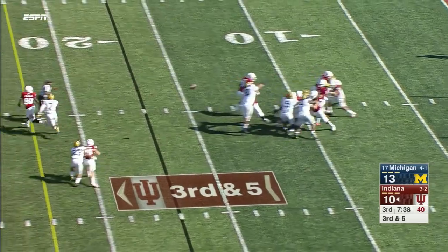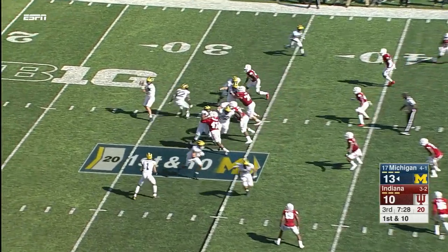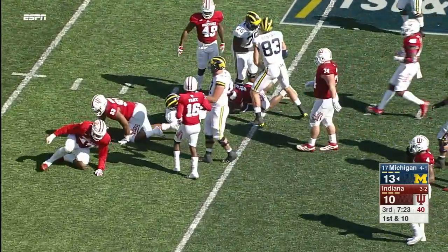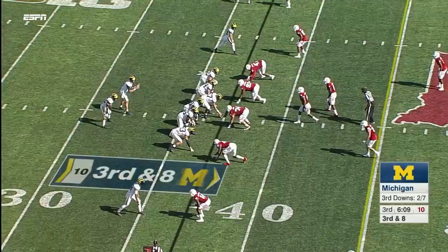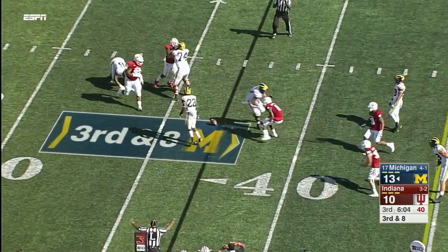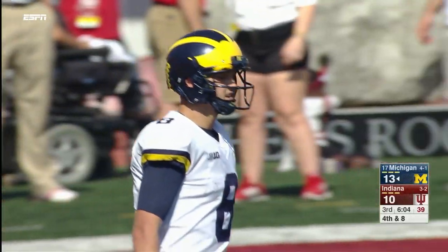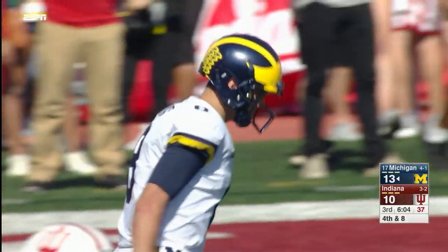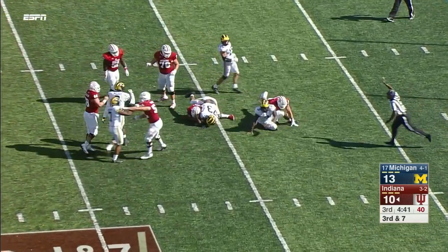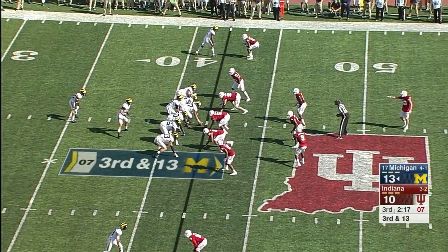The starting quarterback on third down at IU over the middle — broken up. Wide receiver quick hitter to Kakoa Crawford, and that was diagnosed immediately by Tony Fields. Five-man rush, delayed blitz — O'Korn tried to check it down underneath and had Karan Higdon on a screen with some blockers out in front. Under pressure with the blitz coming and nowhere to go for Peyton Ramsey.